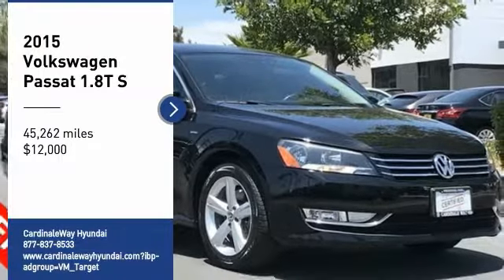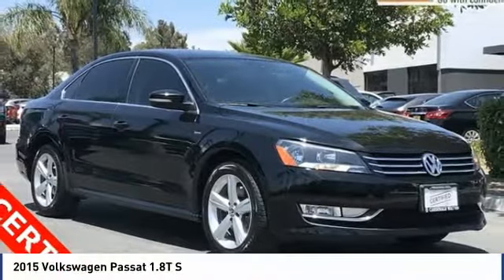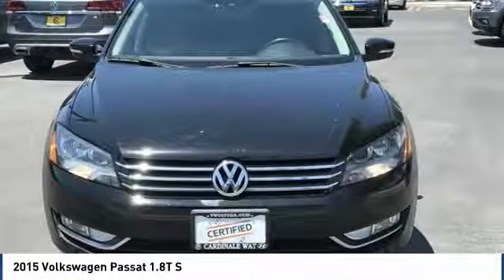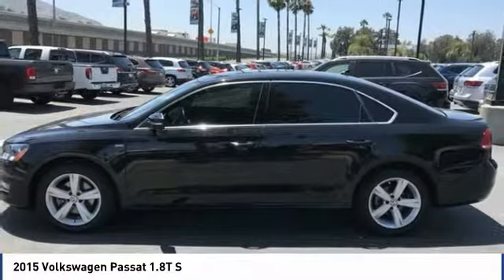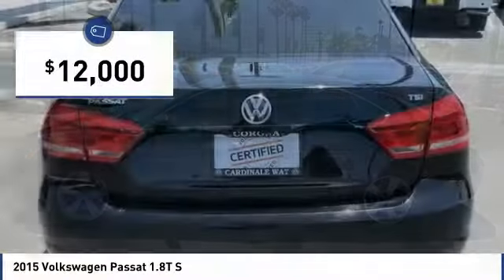We are pleased to show you the 2015 Passat. The Volkswagen Passat is roomy and powerful. It is a supple and controlled ride with a quiet and comfortable ride. Volkswagen brings it all together and is priced below $15,000.